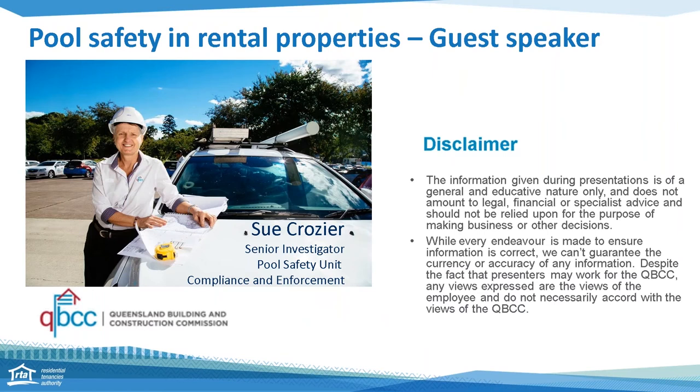The RTA is pleased to be working with QBCC. Today's guest speaker is Sue Crozier. Sue is a senior investigator with the Compliance and Enforcement section of QBCC and has a wealth of knowledge for all things pool safety. On behalf of the RTA and the rental sector watching today, Sue, thank you for joining us. Thanks Lynne, it's great to be here.